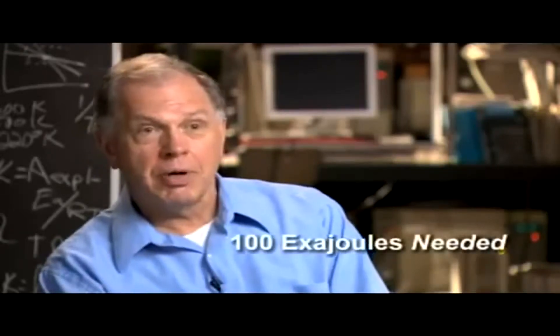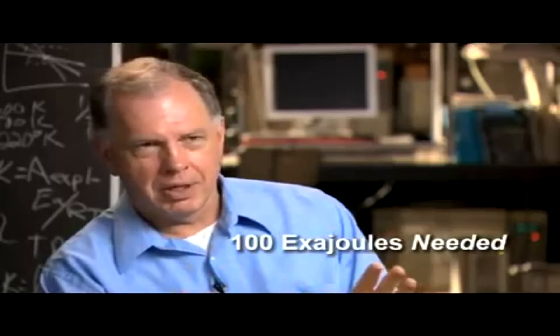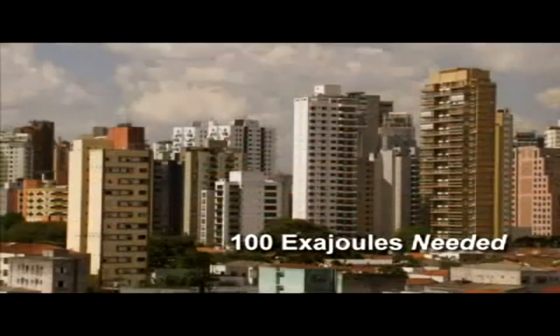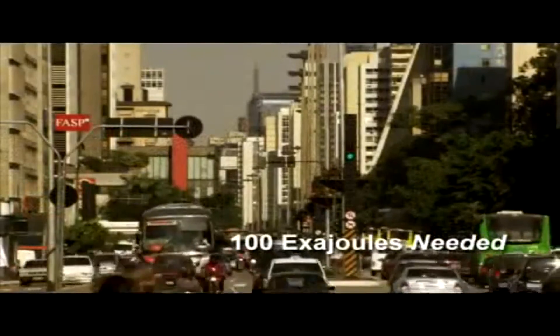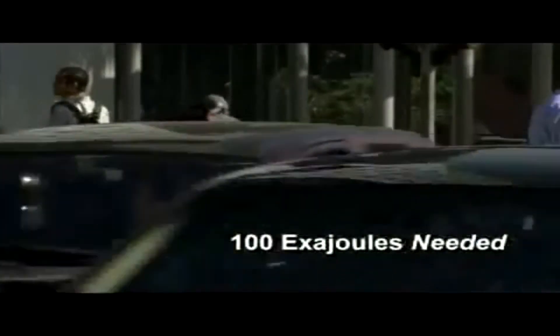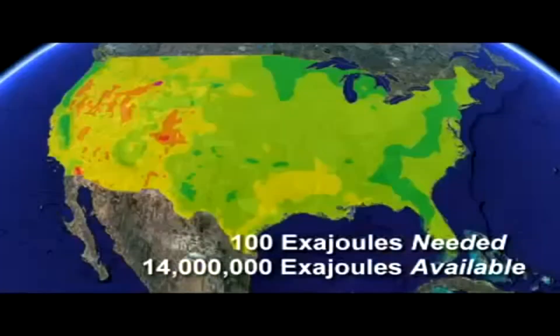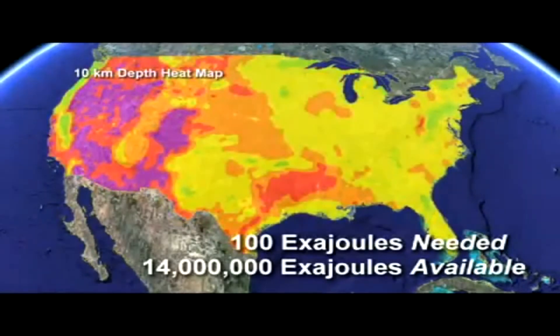In the U.S., on an annual basis, we use about 100 exajoules of energy — all primary energy for all of the homes we heat, the buildings we supply electricity to, all our transportation needs. And if we added up the geothermal resource for the whole country, we come up with a number which is about 14 million exajoules. You can consider the energy source effectively an unlimited supply.